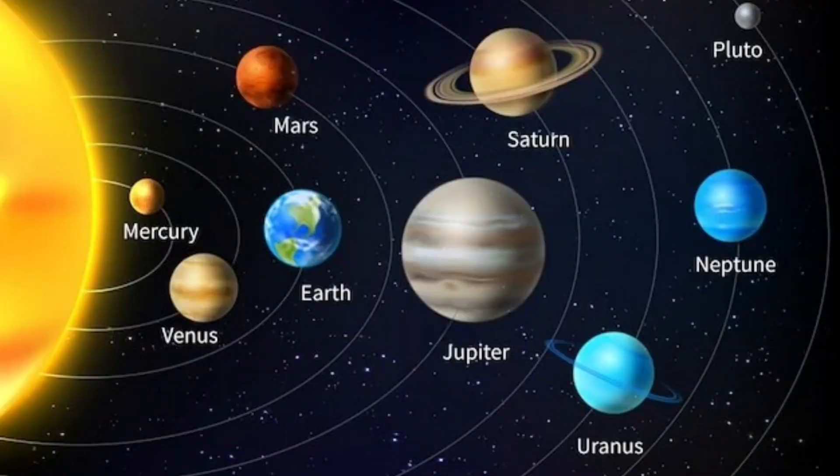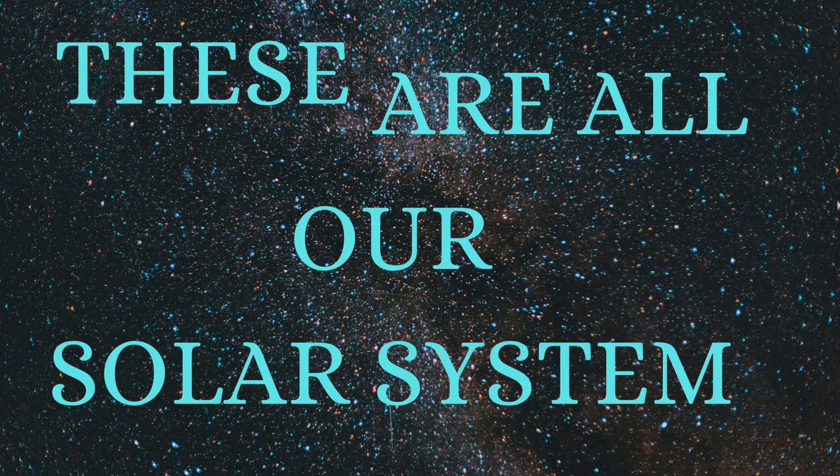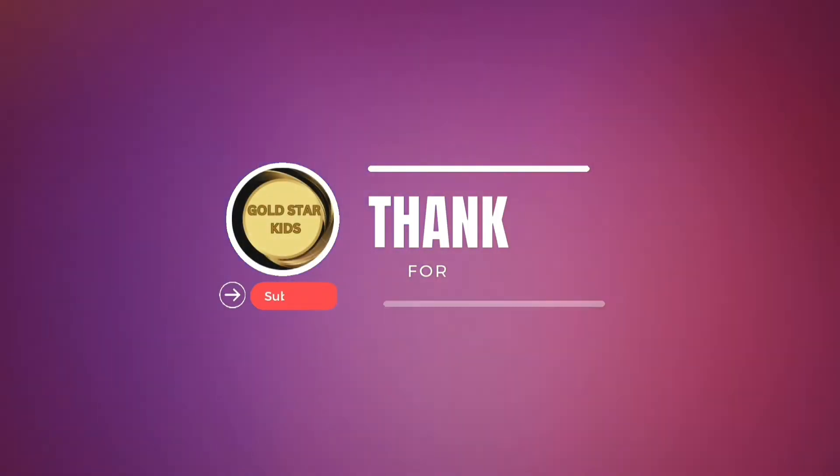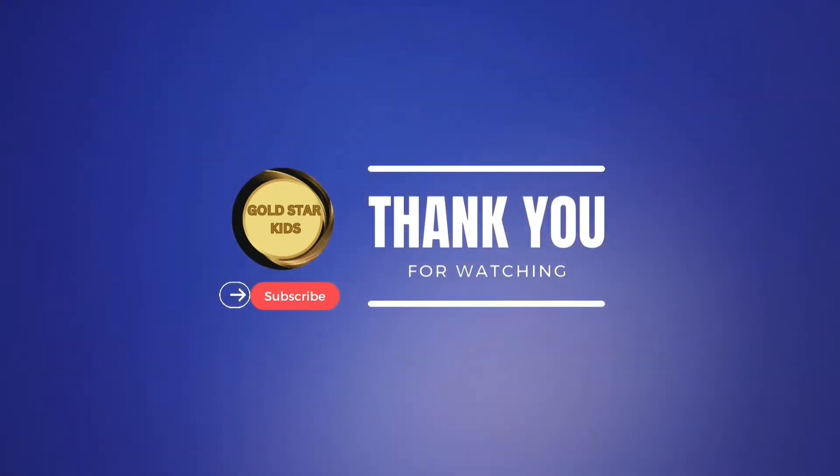These are all 9 planets: Sun, Mercury, Venus, Mars, Earth, Saturn, Jupiter, Uranus, Neptune, and Pluto. These are all the Solar System. Thanks for watching. For more videos, like, share, and subscribe.